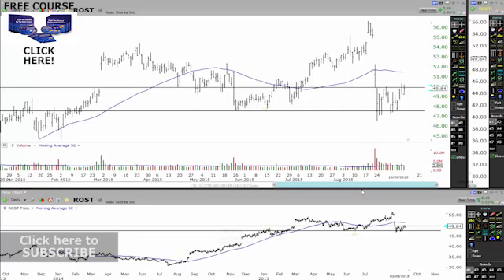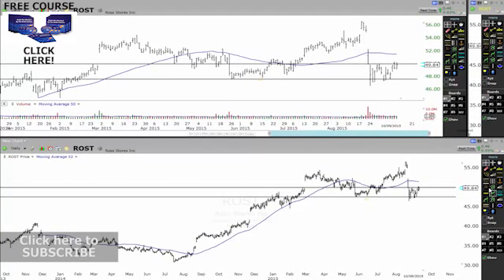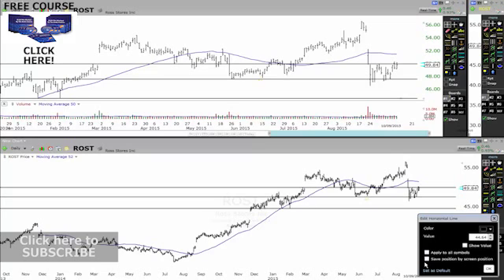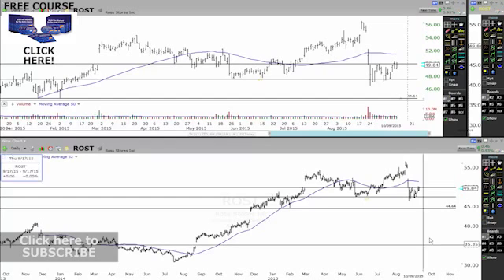Now the bottom chart is a more squeezed-up view. You can see that if it does break this support level, we get a break there and then a nice run down — which is around about the five and a half percent mark. So if it breaks this support level it looks like it's going to want to head to the downside, down to around the $44.64 level. That's the support level, and this up here is the resistance level.